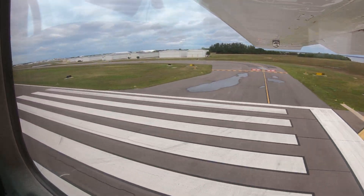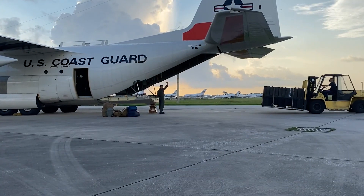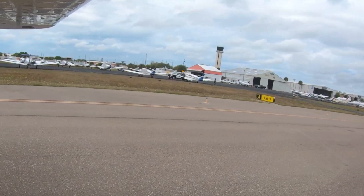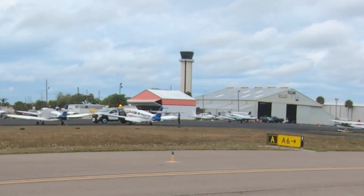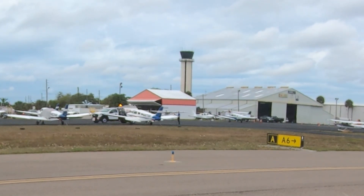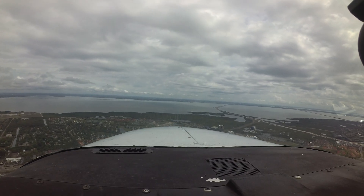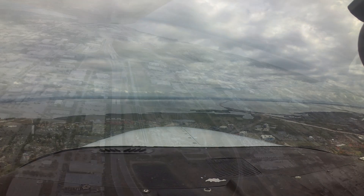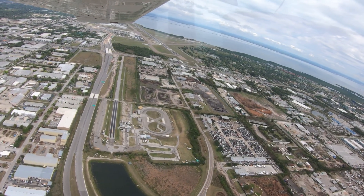Being aware of the hotspot and other configuration issues at St. Pete Clearwater will help pilots make better decisions and, along with the air traffic control tower, keep the operation safe and efficient. We hope this short video helps you prepare for your trip to St. Pete Clearwater International Airport. It's always better to know before you go.